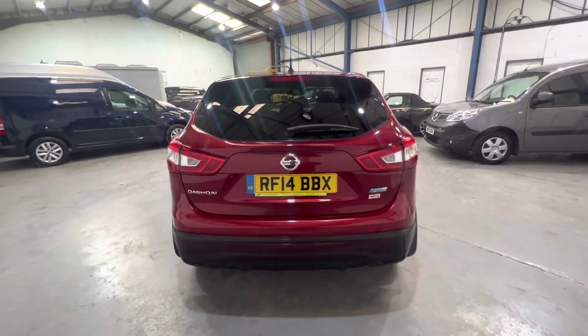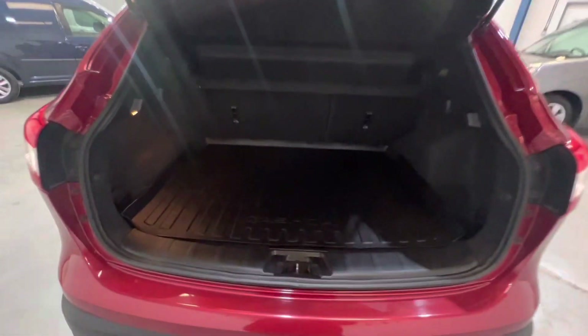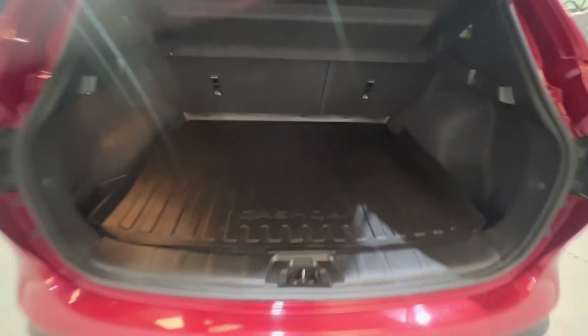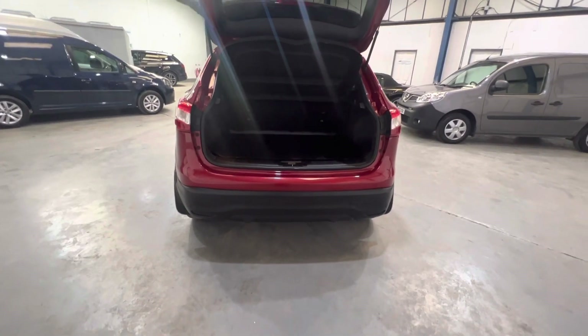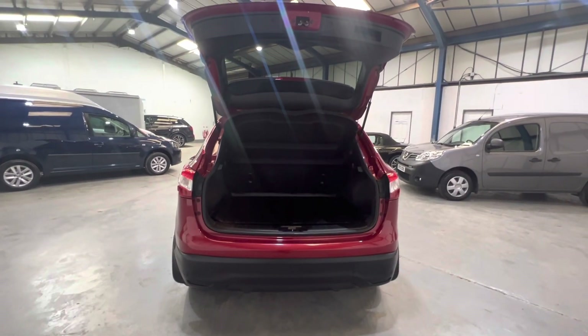Let's have a look inside the rear. As with 90% of the Qashqais, it has the hidden floor, the folding floor, so it does have a really deep boot. This also has the Qashqai mat. 60-40 split rear seats, Isofix as well. It just has the reverse parking sensors as well as the reverse camera.